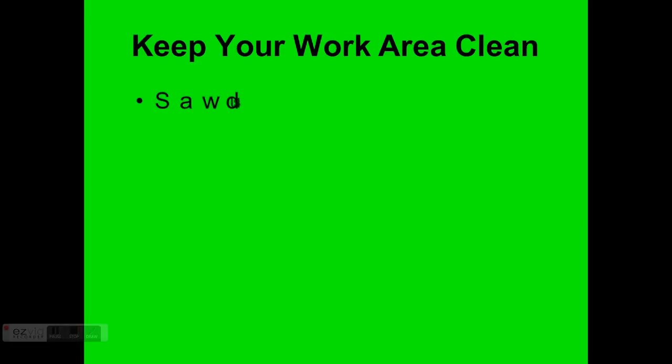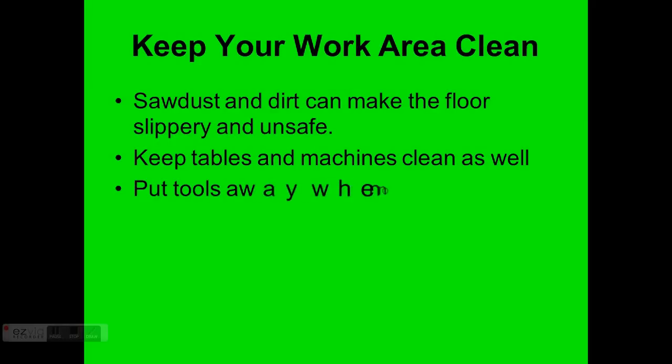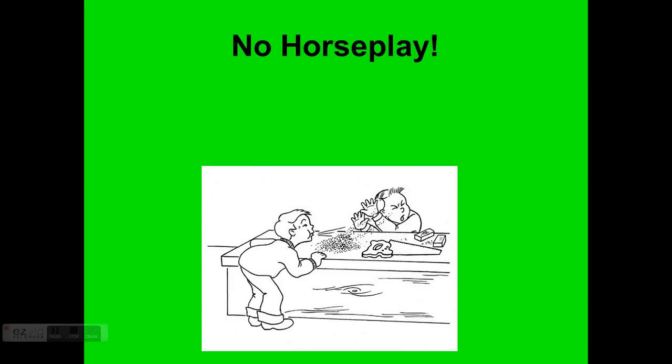Keep your work area clean. Sawdust and dirt can make the floor slippery and unsafe, and we make a lot of sawdust. Keep tables and machines clean as well, and put tools away when not in use. Your mother doesn't work in the lab, so clean up after yourself. The last five minutes of every class period we will stop working, put everything away, and make sure the room is clean before you leave. And again, no horseplay in the lab — it can cause a very dangerous situation.